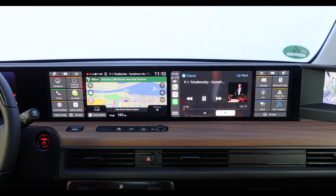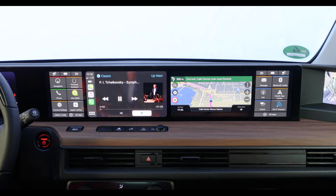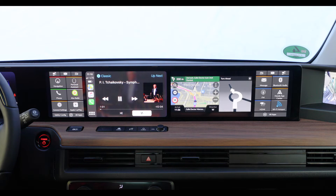So while navigation is running, I can bring the Apple CarPlay screen back on my side in order to change music, for example, without losing sight of the navigation screen.